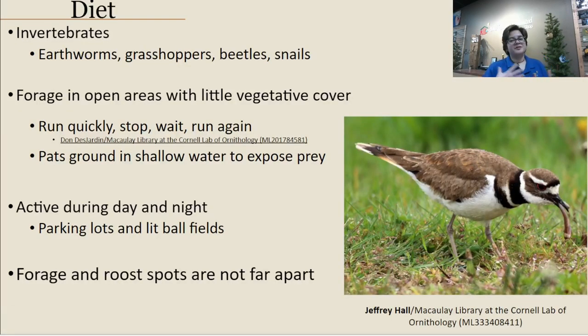Another strategy killdeer will sometimes use, especially in wetter habitats, is taking their foot and patting or vibrating it on the ground. This agitates the material to expose any potential prey so the killdeer can go for it. These birds can be surprisingly active both day and night because they're accustomed to human habitats — they'll take advantage of lit ball fields with good visibility to forage at night. Their foraging spots and roosting spots are usually kept pretty close together.